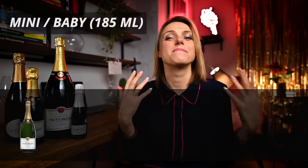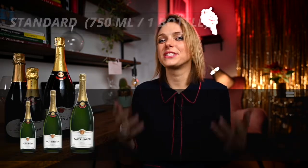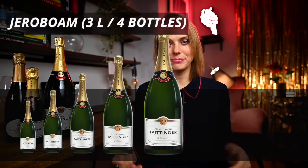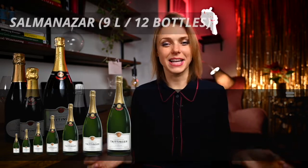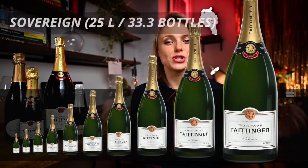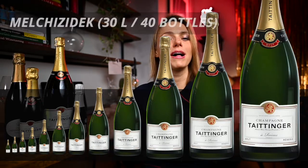For sparkling wines these are — and I hope I pronounce them right — mini or baby, half bottle, standard bottle, magnum bottle, Jeroboam, Methuselah, Salmanazar, Balthazar, Nebuchadnezzar, Sovereign, Prima, and Melchizedek.